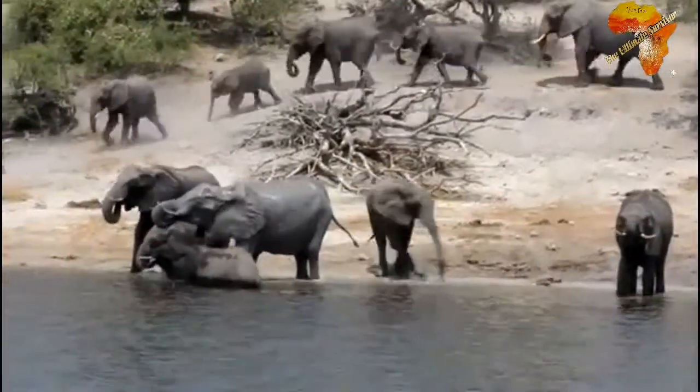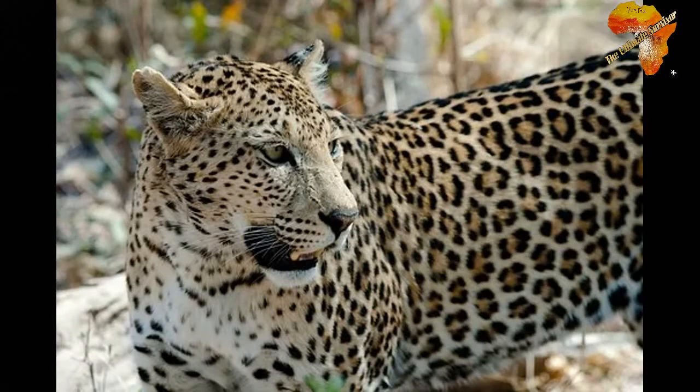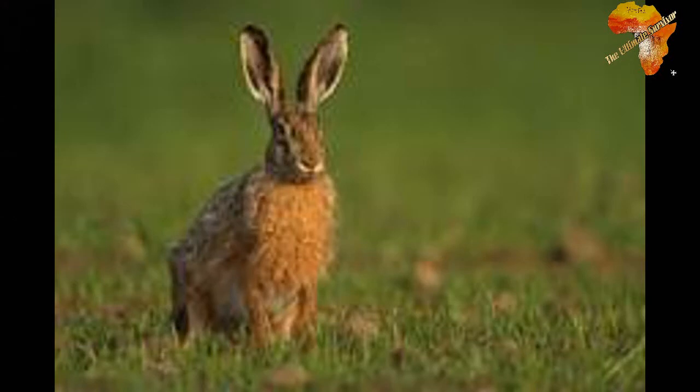There are some animals that look alike — these animals will confuse you, and if you don't have a proper explanation you can't tell which is which. So in today's video I'm going to talk about two animals that look alike: the rabbits and the hares, trying to distinguish them.